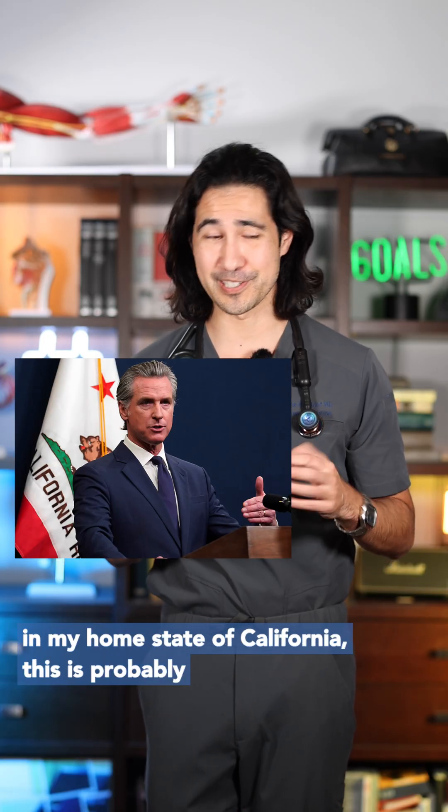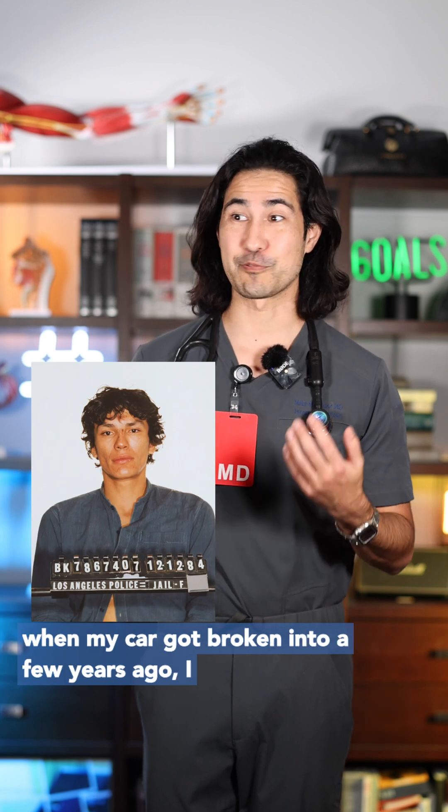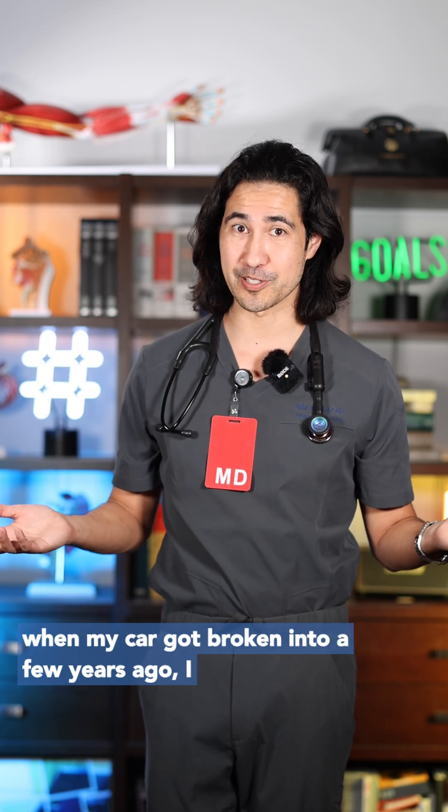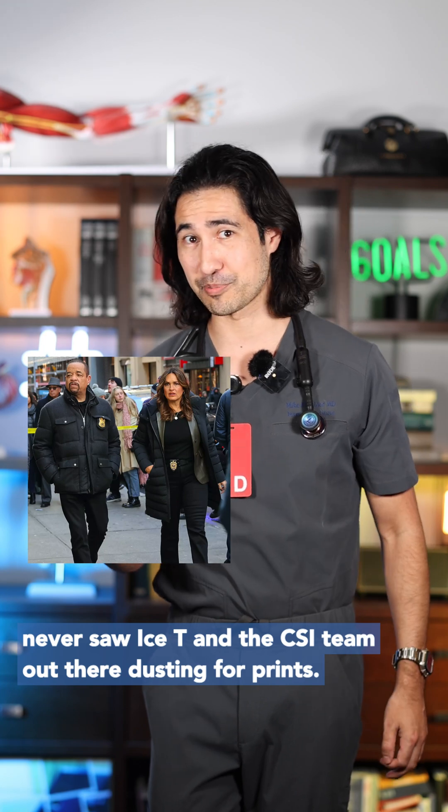But at least in my home state of California, this is probably more for violent crimes like murder. At least when my car got broken into a few years ago, I never saw Ice-T and the CSI team out there dusting for prints.